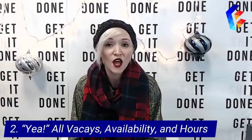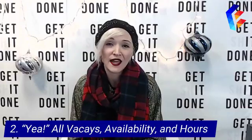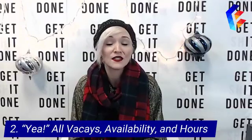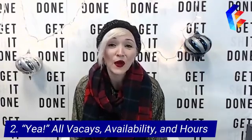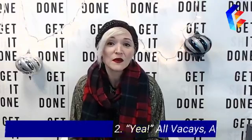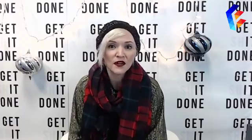Step number two: nail your vacations, availability, and hours. Make sure you have your days off scheduled in the calendar as well as all of your employees. Most importantly, update your operating hours over the holidays right now. You don't want somebody coming to your store or trying to get a hold of you on a day you're closed because they don't know, or vice versa — they don't contact you because they think you're closed when you're actually open.